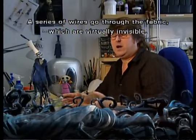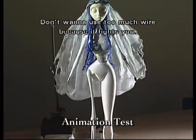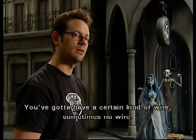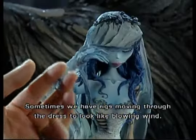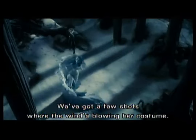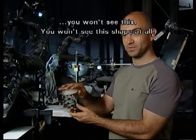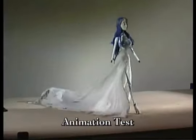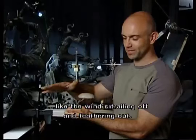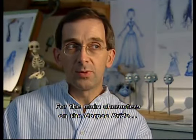There's a series of wires that go through the fabric which are virtually invisible. You don't want to use too much wire because it fights you — you've got to have a certain kind of wire, sometimes no wire at all. Sometimes we have rigs moving through the dress to look like blowing wind. We've got a few shots where the wind's blowing through a costume. This clear shape, when it's underneath, you won't see it at all, but it'll create the effect of wind blowing through, and then it can be animated down so it looks like the wind's trailing off and feathering out.